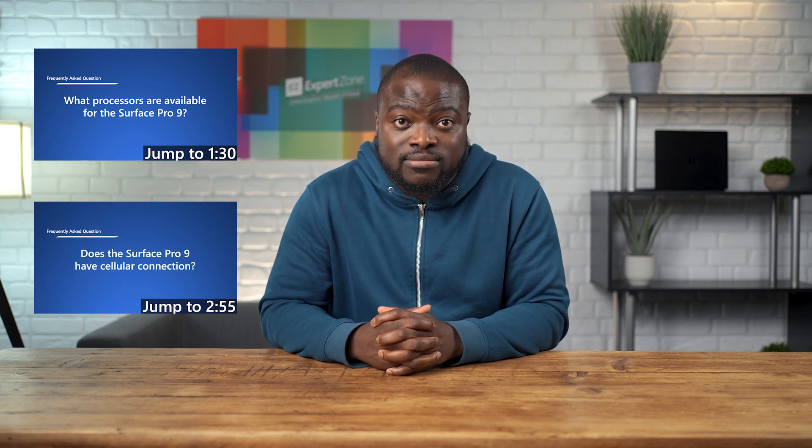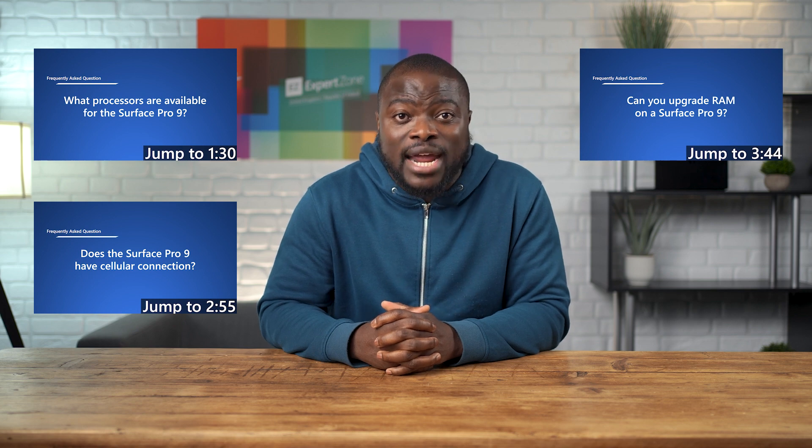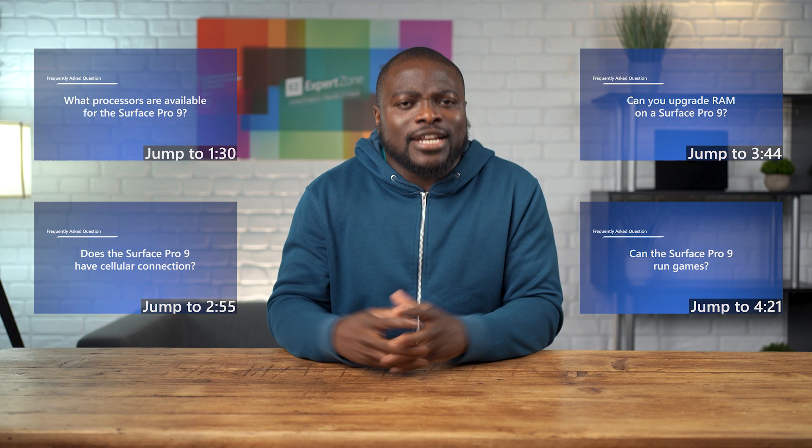Here are the questions most asked in regards to the Surface Pro 9: What processors are available for the Surface Pro 9? Will the Surface Pro 9 have cellular connection? Can you upgrade RAM on the Surface Pro 9? And can the Surface Pro 9 run games? Now we know the questions, let's start from the top and answer them.